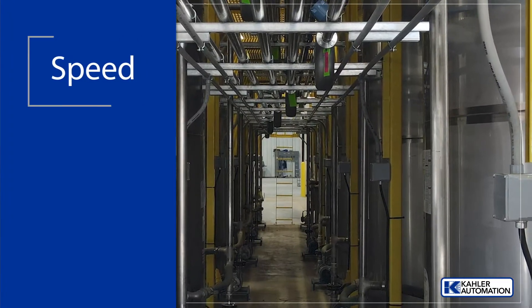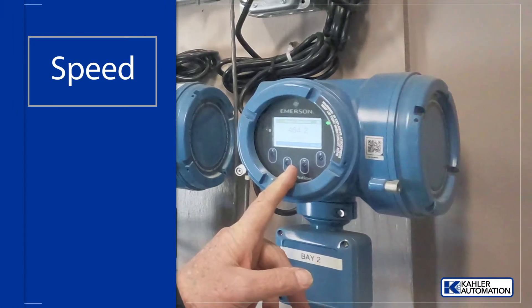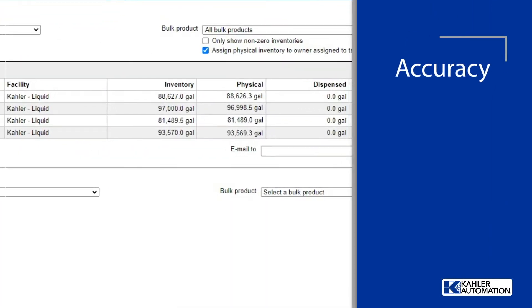UFC uses the latest fluid reading technology, which provides two to three times more accuracy and speed. Along with Kaler software, it minimizes shrink to nearly zero and allows for real-time inventory reporting.